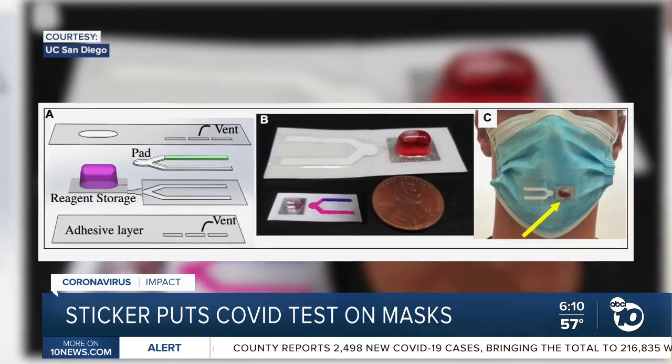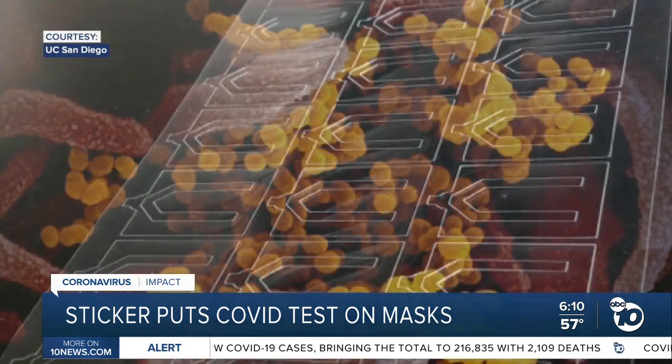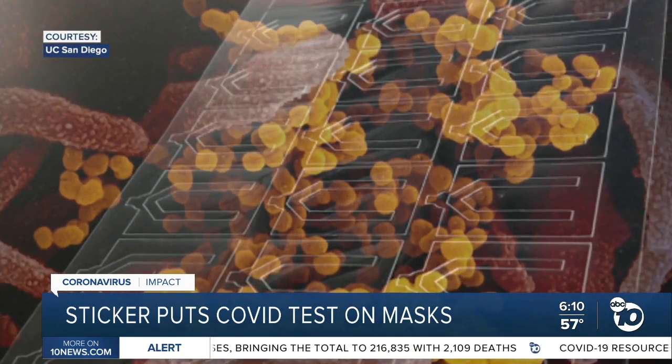Joker says each test costs just pennies to make — a simple solution to a complex problem. Jared Ahrens, ABC 10 News.